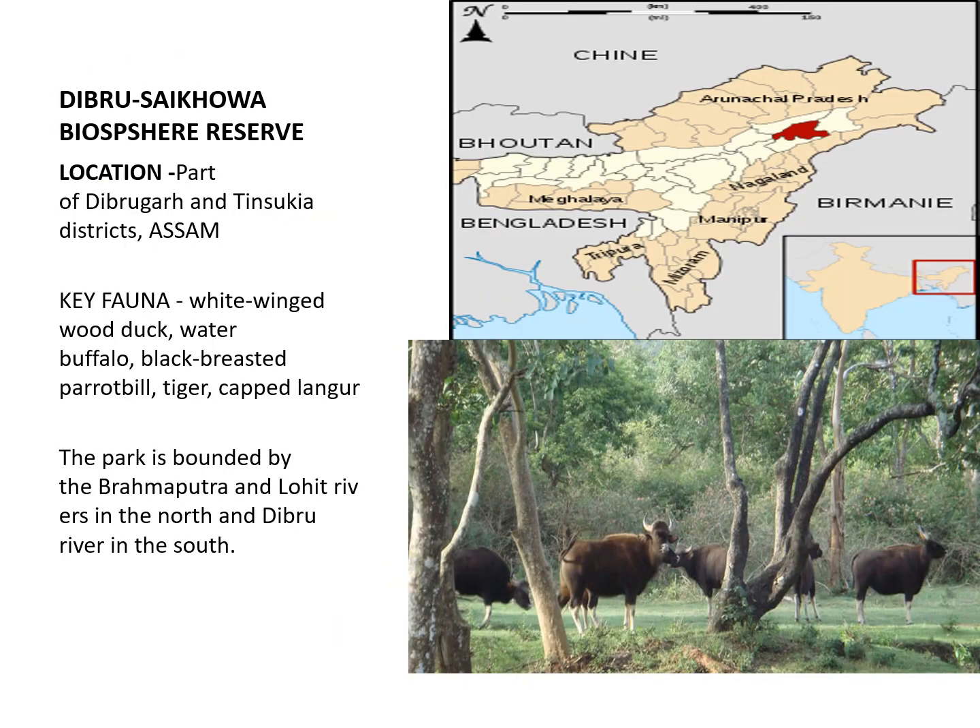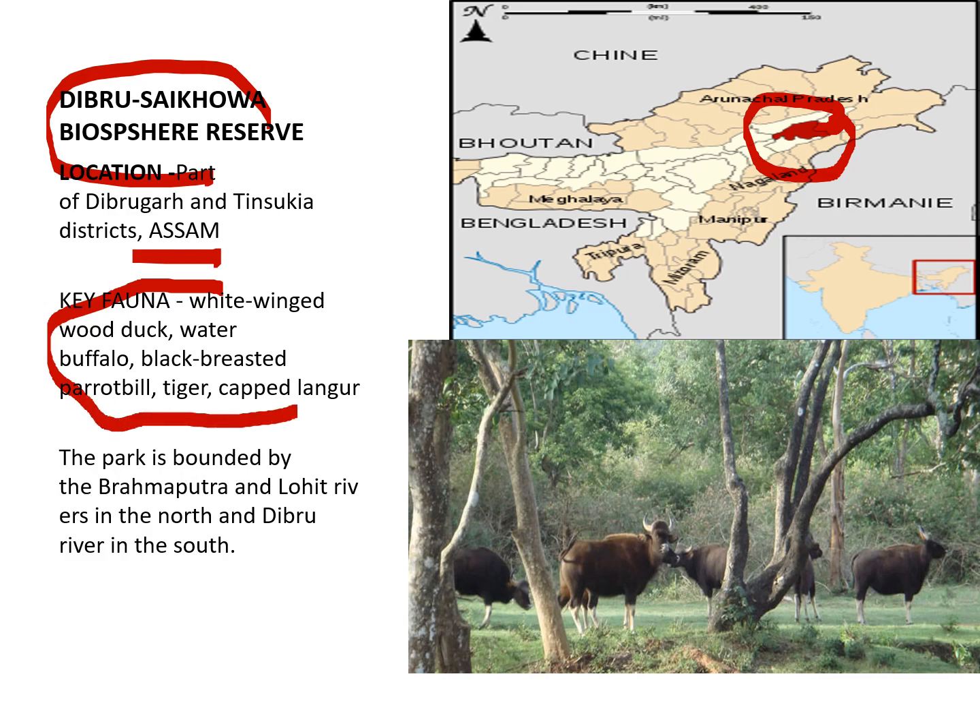The next Biosphere Reserve is Debrue Shekhova in Assam, located in an area adjacent to Assam where the Brahmaputra descends from the hills. Species preserved here include Wood Duck, Water Buffalo, Black-breasted Parrot, Tiger, and Langur. The Lohit River, a tributary of the Brahmaputra, also flows through this area.